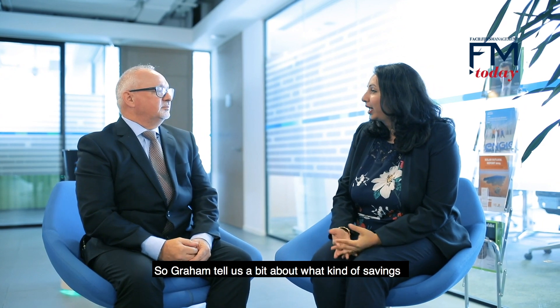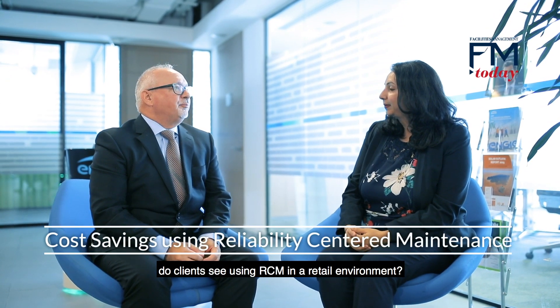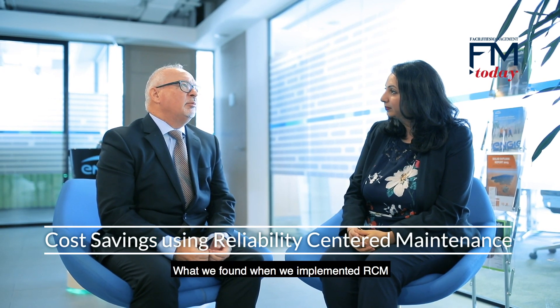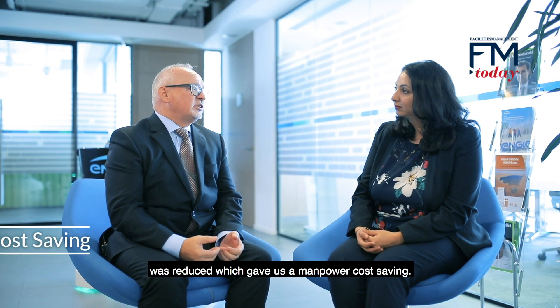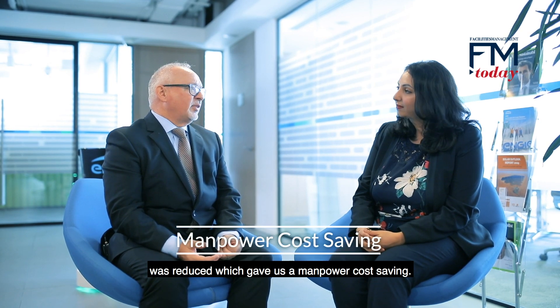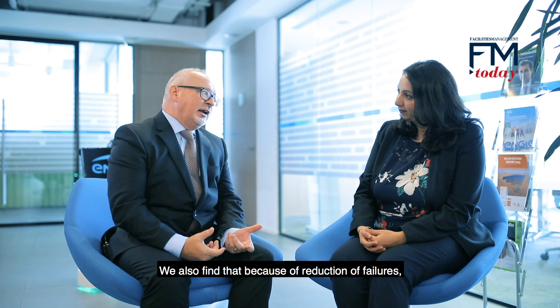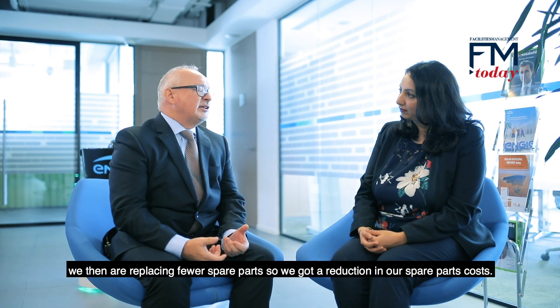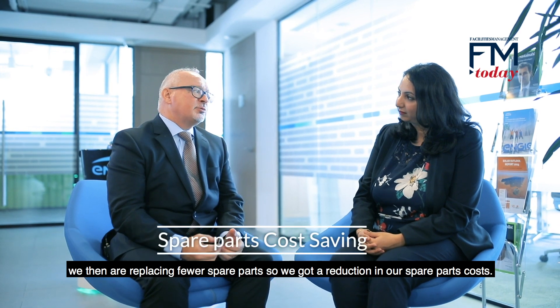So Graham, tell us a bit about what kind of savings clients see by using RCM in a retail environment. What we found when we implemented RCM and looked at the revision of our job plans was that overall the amount of scheduled maintenance hours was reduced, which gave us a manpower cost saving. We also find that because of the reduction of failures we are replacing fewer spare parts, so we've got a reduction in our spare parts costs.